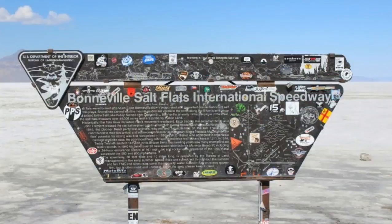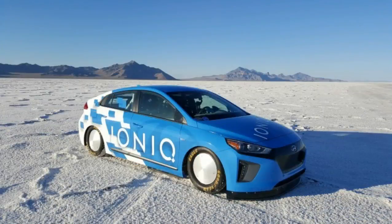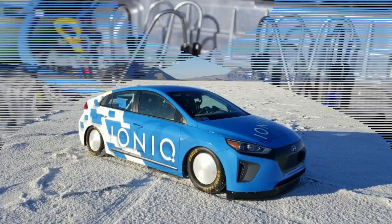Hyundai IONIQ Hybrid sets FIA land speed record at Bonneville. As Hyundai prepares its trio of IONIQ electrified cars for sale in the U.S., the Korean automaker is taking the opportunity to showcase its strengths. One thing that definitely doesn't hurt its pre-launch standing in the eyes of potential customers is an FIA-ratified land speed record.